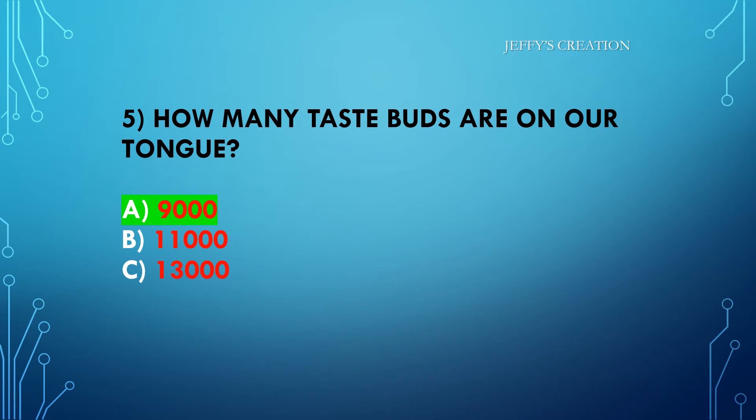The answer is option A: 9,000. Congratulations to all those who answered it right. Let's move on to the sixth question.